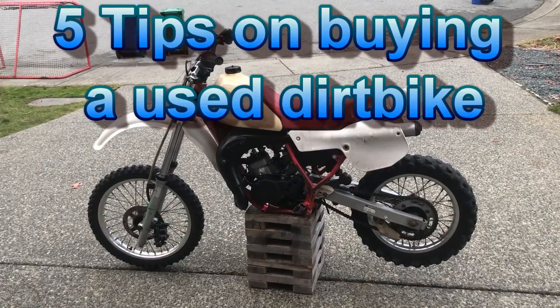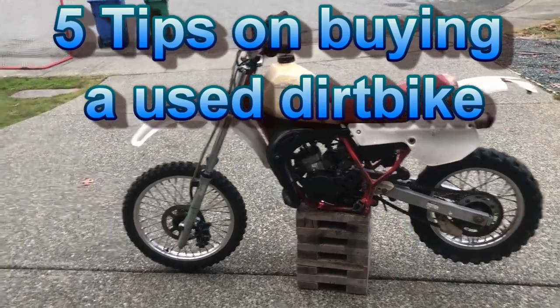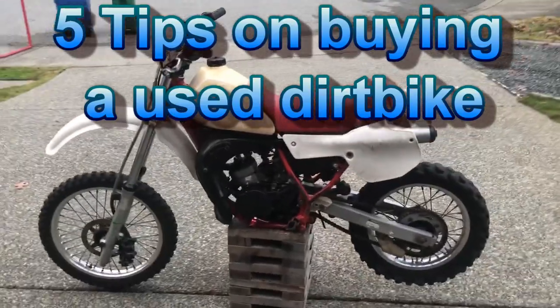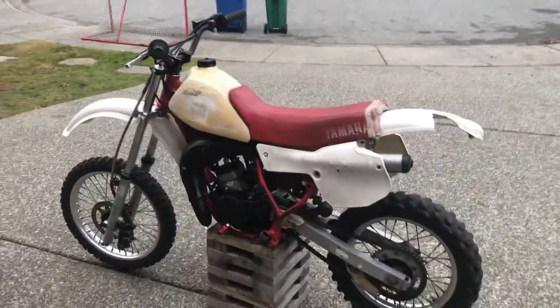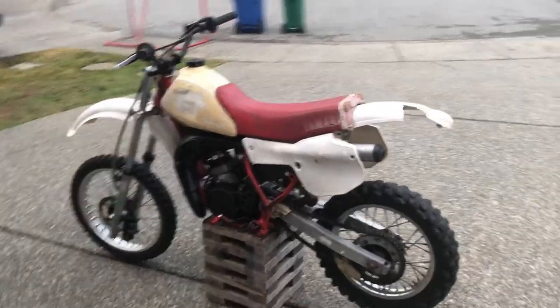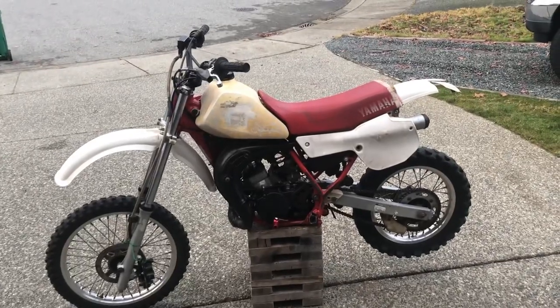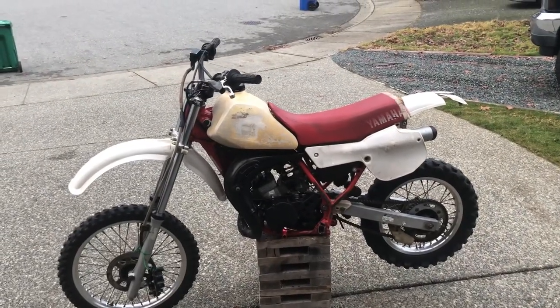Hey guys, BigAir01 here coming at you with another video. In this video we're gonna talk about five different areas that you should look at when you're buying a used dirt bike. I do have some bad news in regards to this motorcycle, but for now just sit back, relax, and enjoy the video.